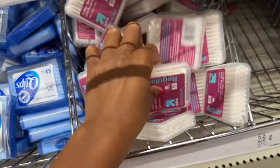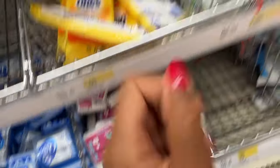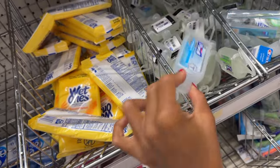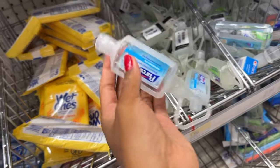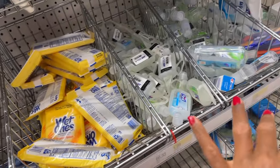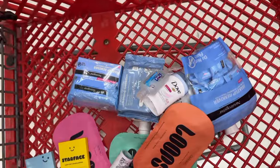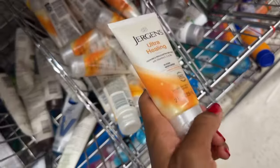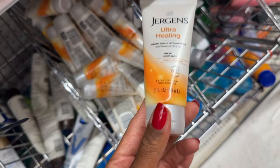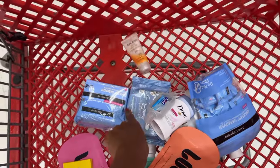These are essential, you guys — making sure you have some type of cotton swabs is really good as well. And they have all these little hand sanitizers, which are really great. You can put these in your purse and also attach them to your purse. I'm going to get this one. And then lotions — always making sure your skin is nice and moisturized is really, really important. I'm going to get this as well. I've been using this for a long time and I love it. You can never go wrong with that.